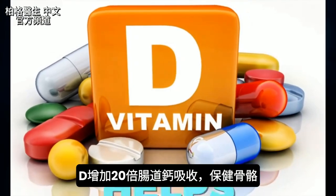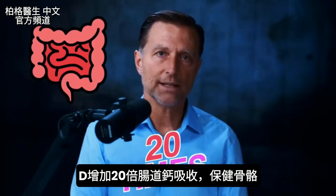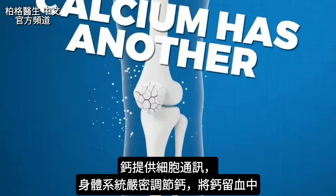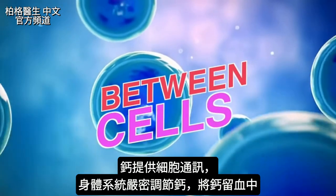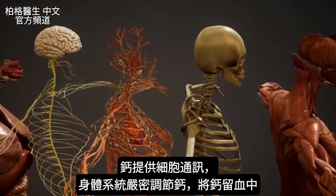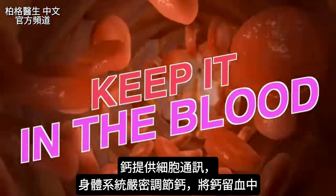Vitamin D helps increase calcium absorption in the intestine by 20 times to support bone health. Calcium also has another very important purpose in the body: providing communication signaling between cells. This is why the body has all these different systems to keep calcium very regulated and in the blood at all costs.